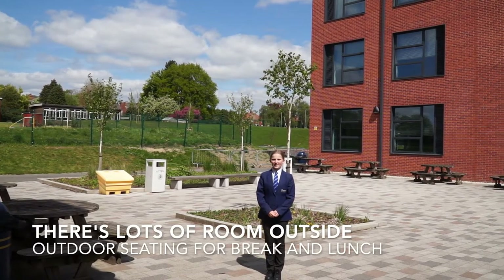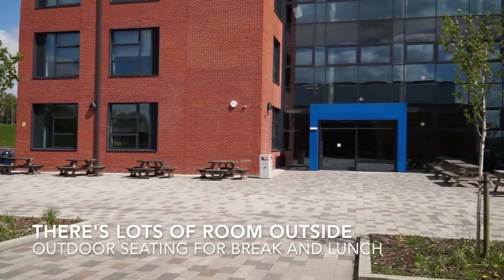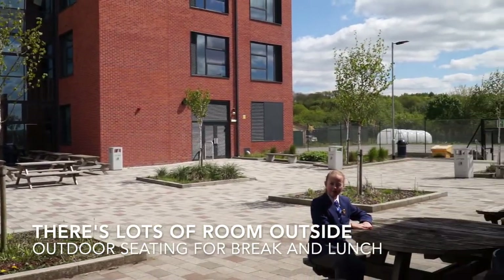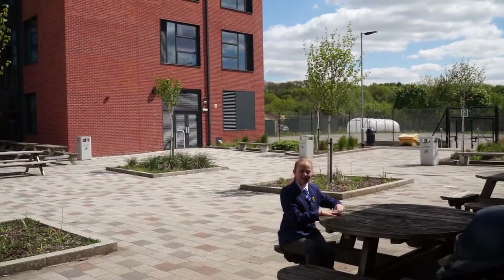This is one of our outside areas where you can sit at break and lunch. These are some of our little picnic benches where you can sit and eat with your friends. As you can see, there are many more.